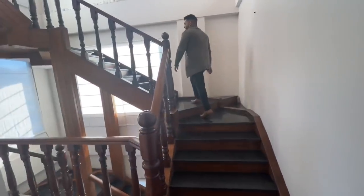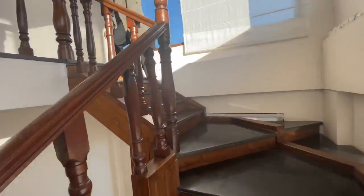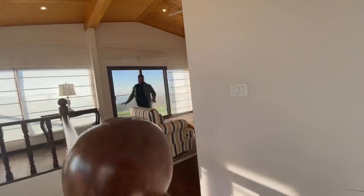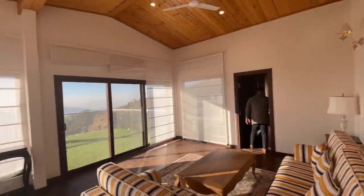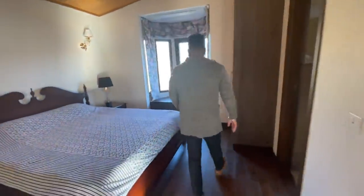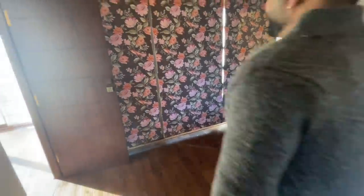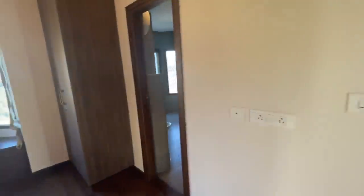Friends, now I will take you to the second floor. As I mentioned, there are very beautiful stairs, and grain-height material has been used on the steps. As you enter the second floor, this is the lounge area — your sitting area where you can spend quality time with your family. And here is our fourth and last bedroom. It is spacious, with windows and doors providing proper ventilation. This bedroom also has a private balcony with a beautiful view, along with an attached washroom.